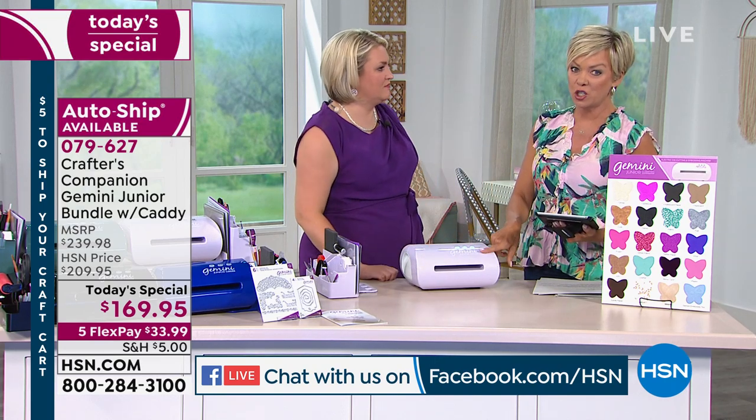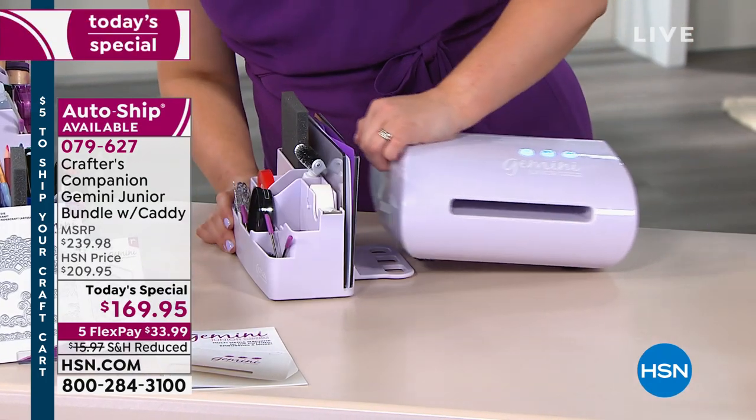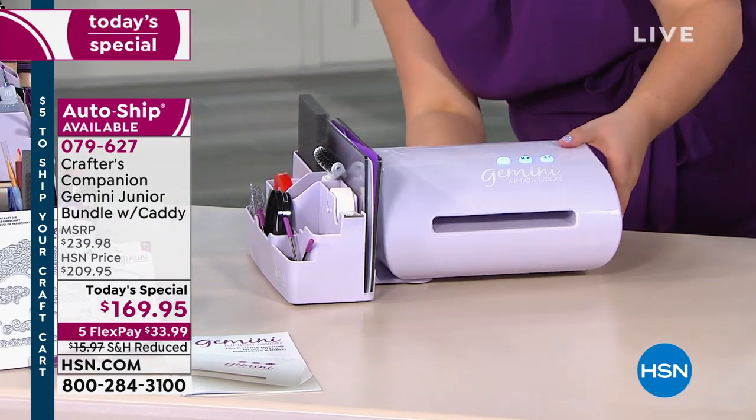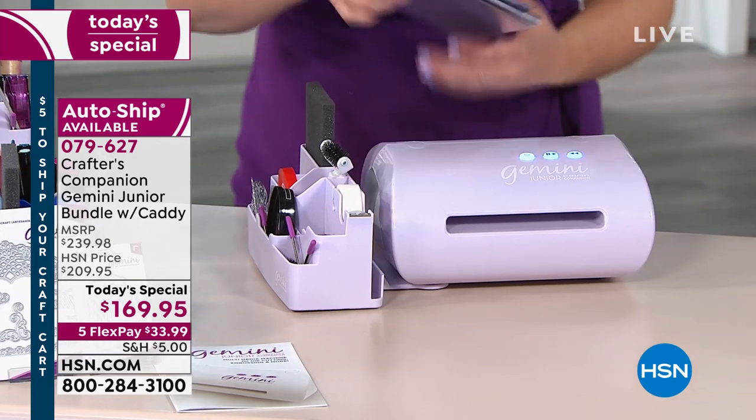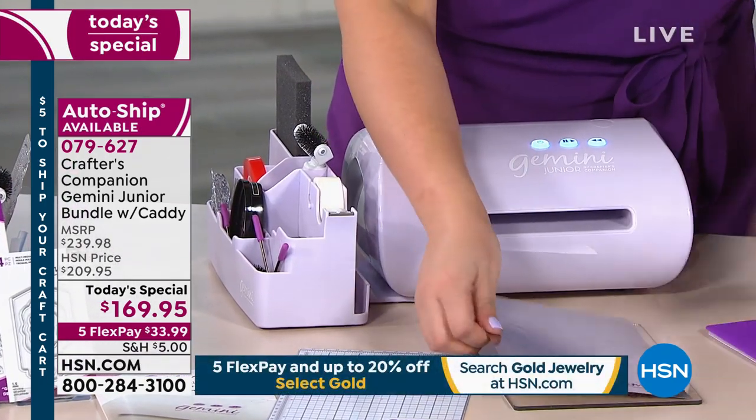That is an absolutely perfect reason to justify getting a new machine today, even if you have one, because you're getting all these fun colors. They really are incredible. And by the way, we are live up on Facebook. If you have any questions, we'd love to answer them.